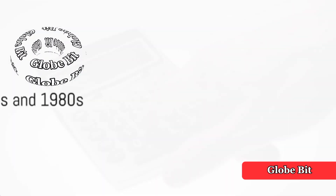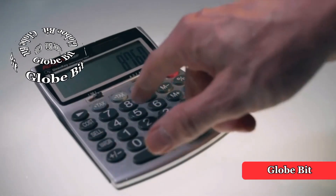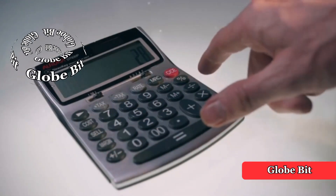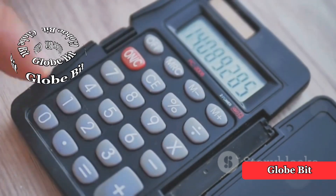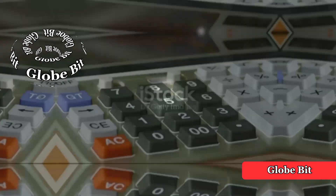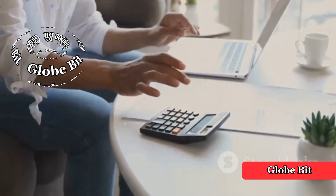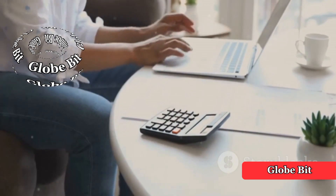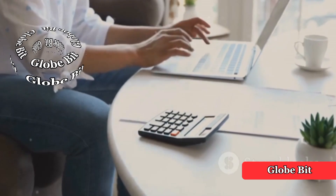From the 1970s to the 1980s, calculators became more powerful and specialized. We saw the introduction of scientific calculators capable of performing complex scientific and mathematical functions, and graphing calculators with graphical displays. The widespread adoption of personal computers in the 1980s and 1990s led to the development of software calculators, making complex calculations more accessible to a broader audience.